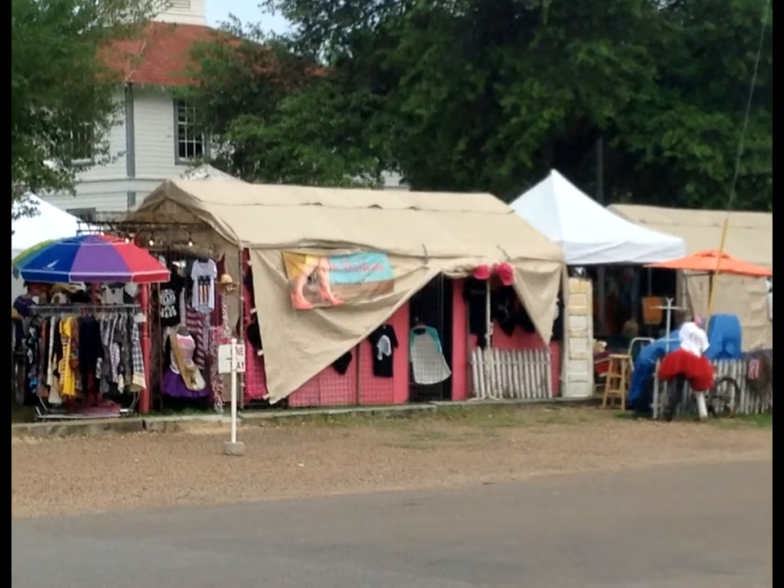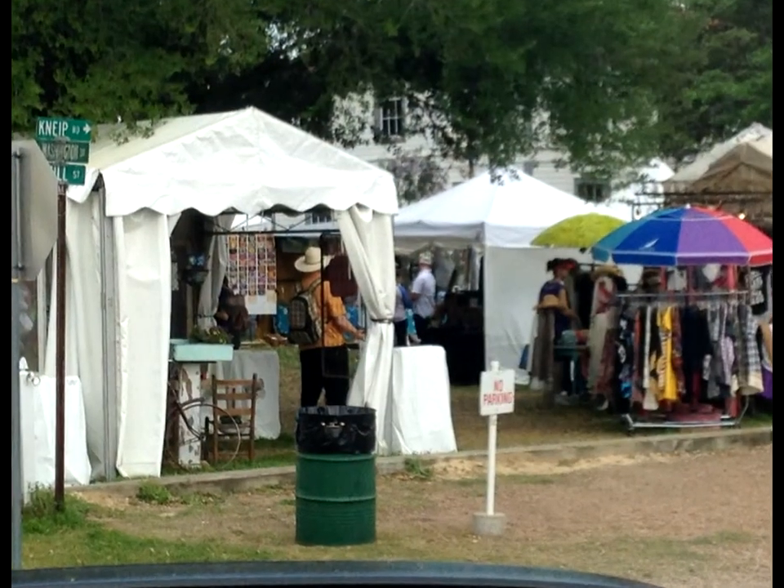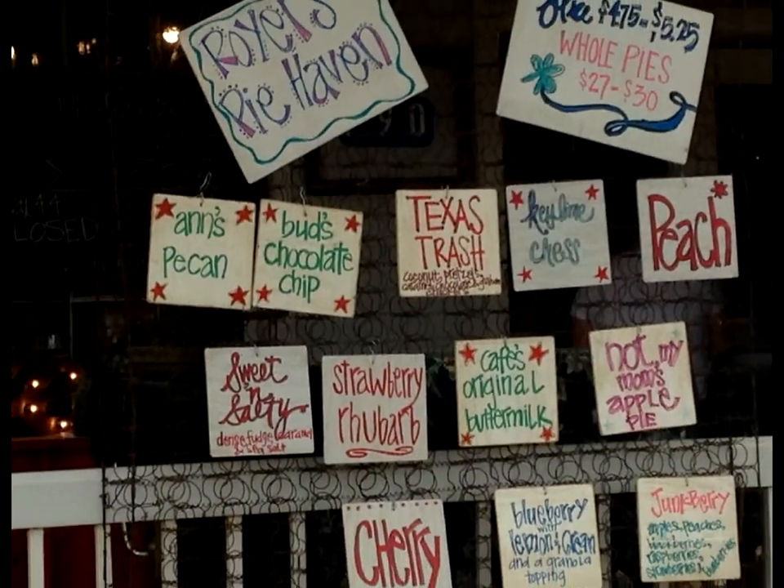Lastly, we ended at the town of Round Top. There were vendors in every nook and cranny you could find — on the street fronts and in the parking lots, in the green open spaces, and every storefront was wide open.